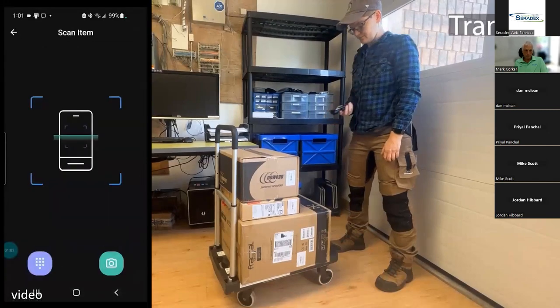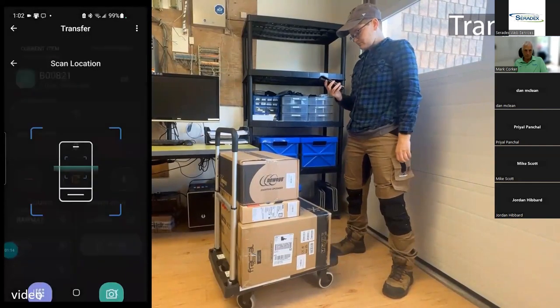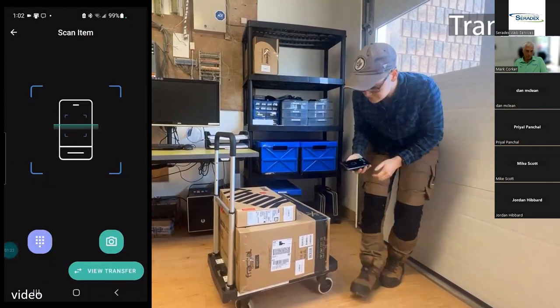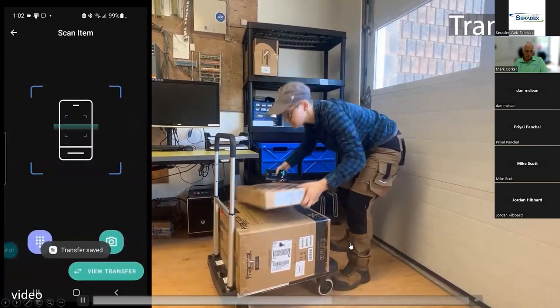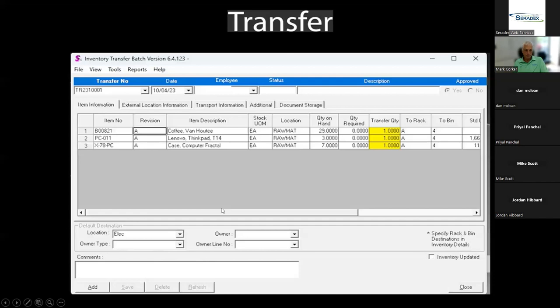ERP Anywhere makes transfers fast and easy. We select the item, scan the barcode on the rack and bin which fills in all required information, physically move the product to the rack and bin, and repeat for the other products on our cart. By doing that transfer in ERP Anywhere, you are creating the transfer in Saradex — providing complete auditing of what happened, who made it, when it was made, and what was transferred from one place to the next.